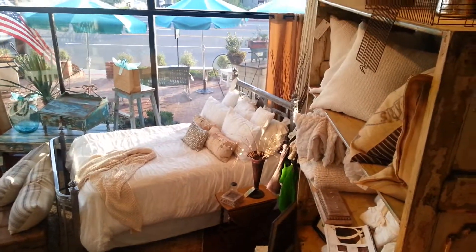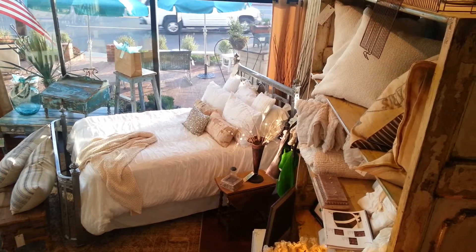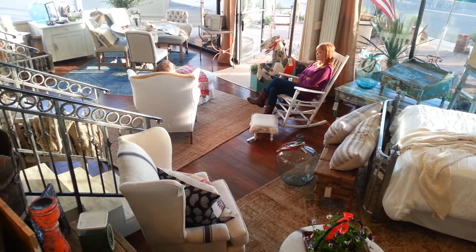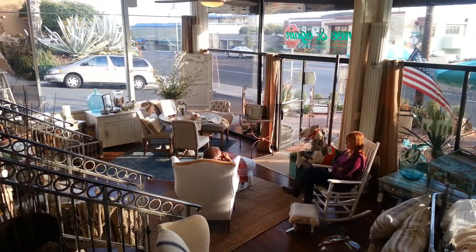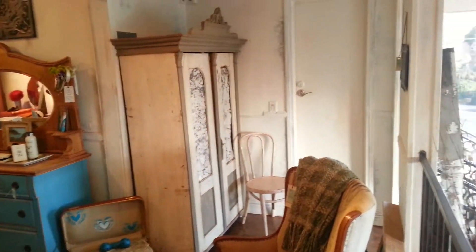We have a lot of really beautiful bedding products. Also, bedding wares. Lots of windows, lots of light coming through. And again, this is the space.